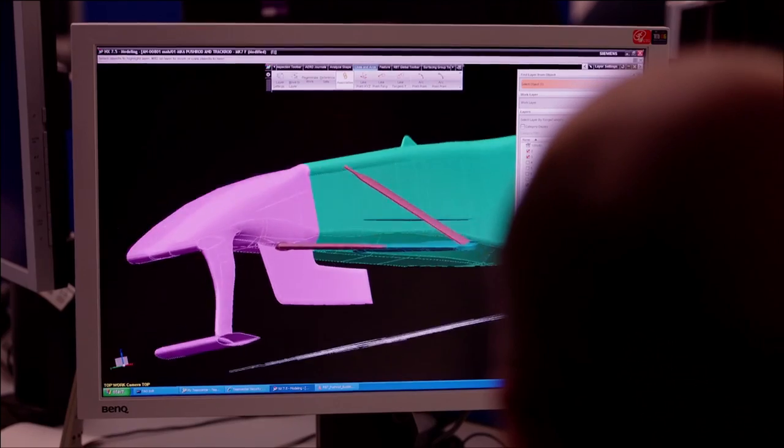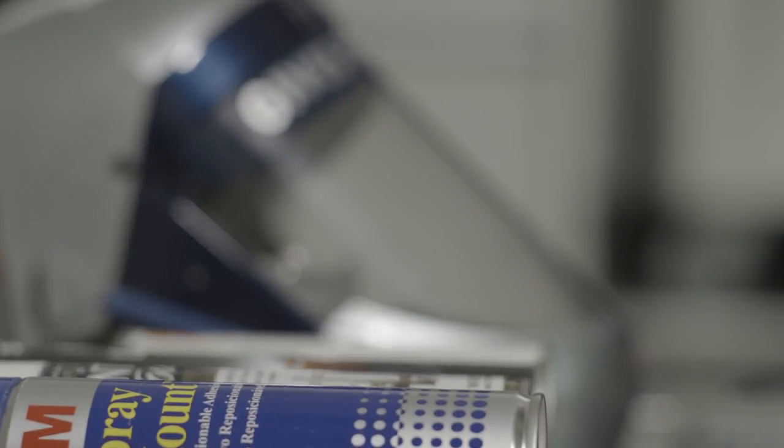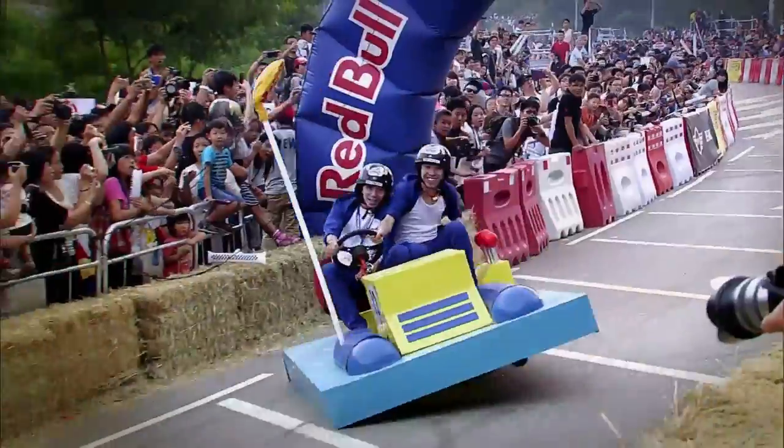The one small problem is that the Formula 1 team are pretty busy at the moment, as you can imagine. So I've set aside a small room for you to go away and build the Infinity Red Bull Racing Soapbox Challenger. You're going to have to beg, borrow, steal whatever you can to create the fastest weapon of a machine to fire down the hill this year. Good luck.